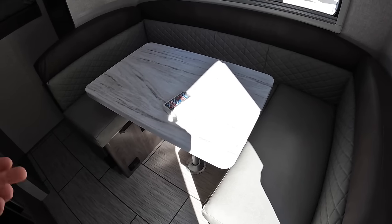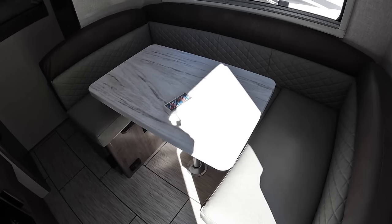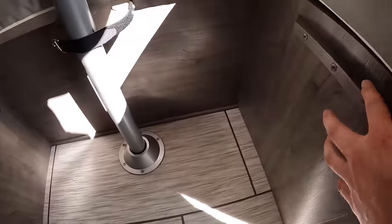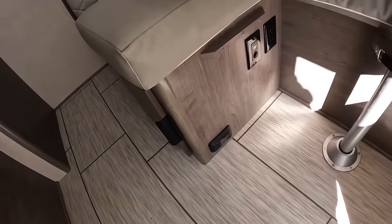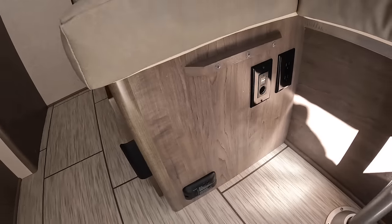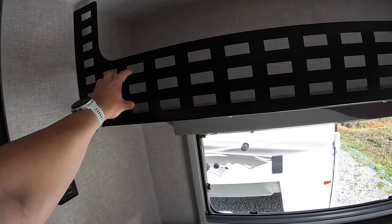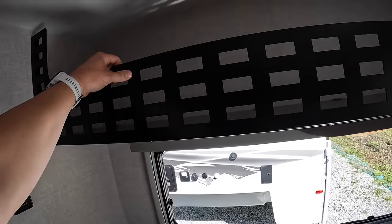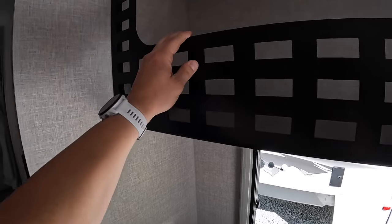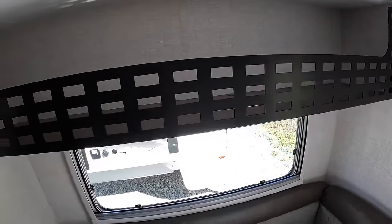I like how they went with the U-shaped dinette — it lets you seat more people if you have visitors, and it also converts into a bed. You have these little lips on the side for the table to lay down on. There are USB, 110, and 12-volt outlets here. In this dinette you have quite a bit of storage — there's this cool artificial netting up top for storing a portable grill, outdoor chairs, board games, duffel bags — quite a bit of room.